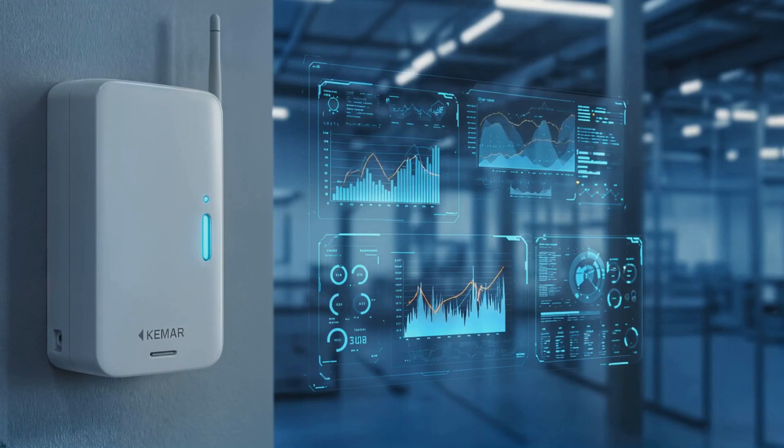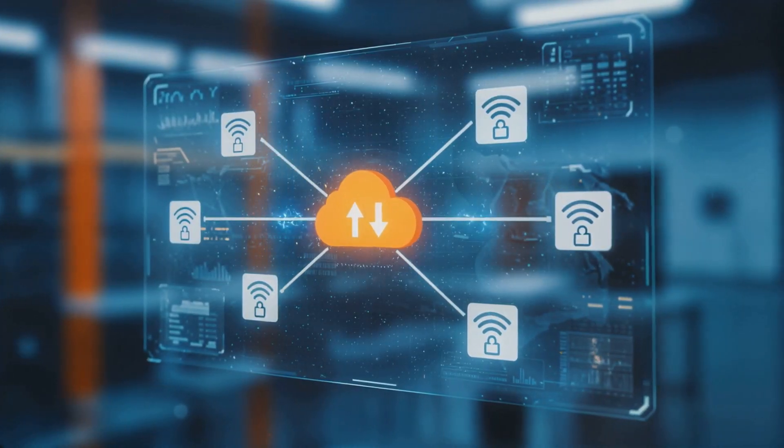Kamar Connect is built to scale with your business, supporting small and large RFID deployments effortlessly.